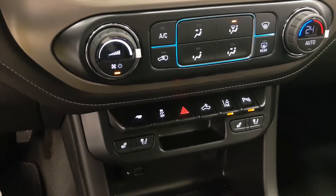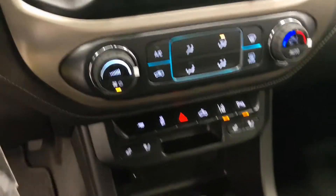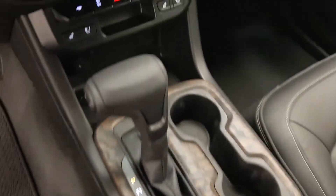Traction control, rear cargo lamp controls, lane departure warning, parking assist controls, wireless charging pad, and USB support.